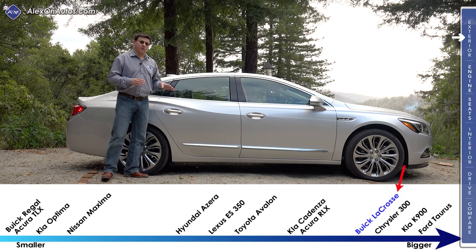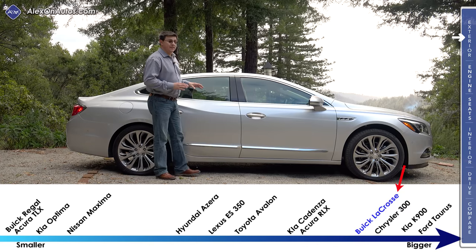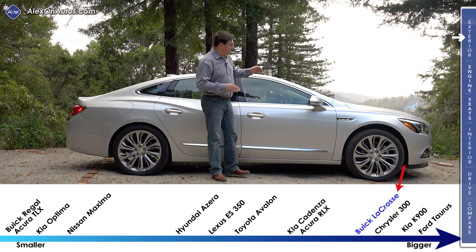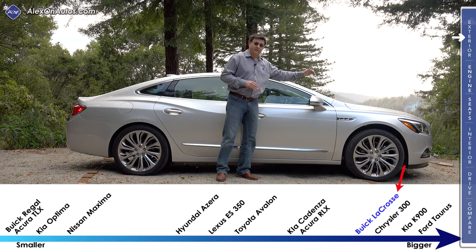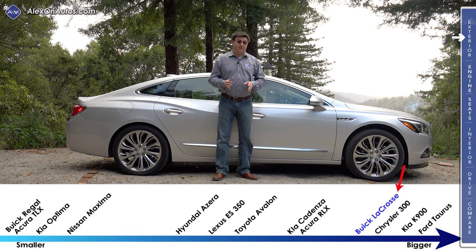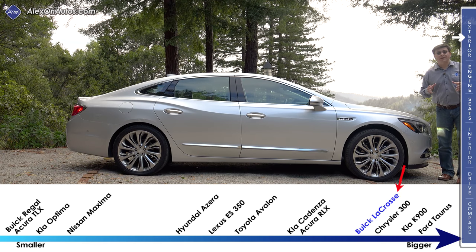In terms of overall dimensions, this is now 197.5 inches long — still several inches shorter than the Chevy Impala but just about the same size as the Chrysler 300. One of the big changes for 2017 is a wheelbase stretch of 2.7 inches, which is quite a big stretch. By stretching the wheelbase out, they've improved the ride and given us a little bit more room inside the cabin.